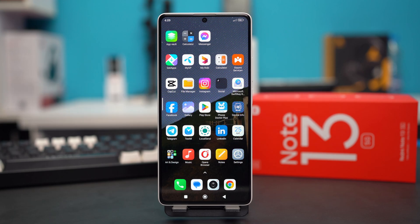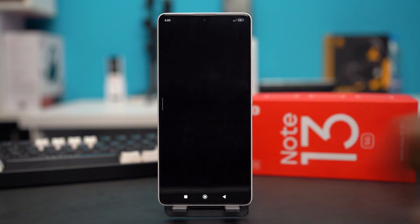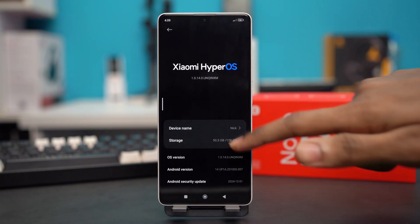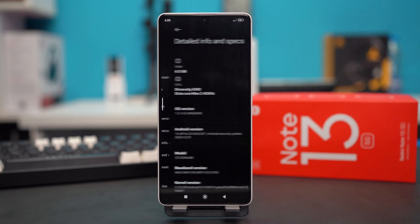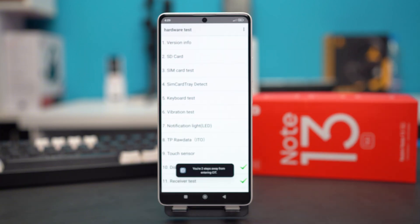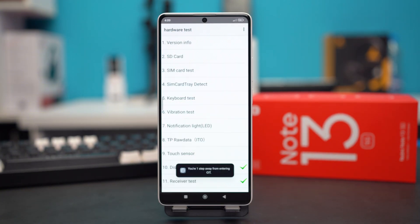Solution 1: Check for hardware issues. Go to your settings and tap About Phone. Scroll down and tap on Detailed Info and Specs. Scroll down again and tap on Kernel Version a few times, and then you will be entered into the CIT test mode.